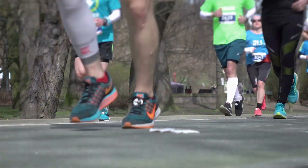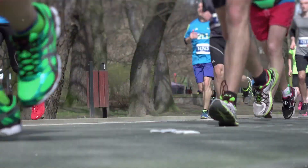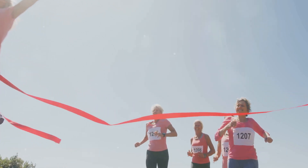By following these tips, you'll avoid hitting the wall and finish strong. Thanks for watching — we hope these tips help you achieve your running goals. Don't forget to like, share, and subscribe for more running tips. Happy running! Your journey to becoming a better runner starts here.